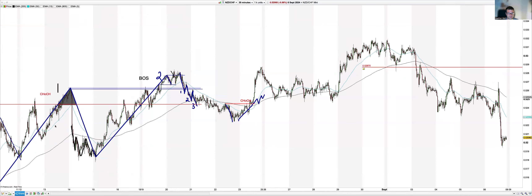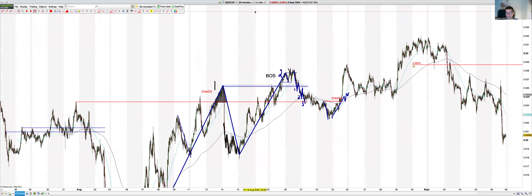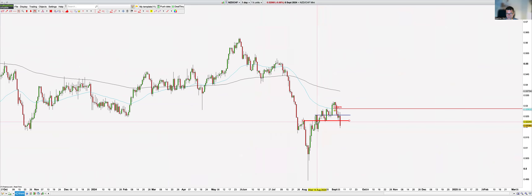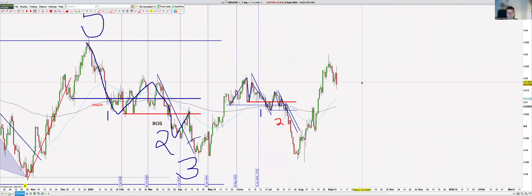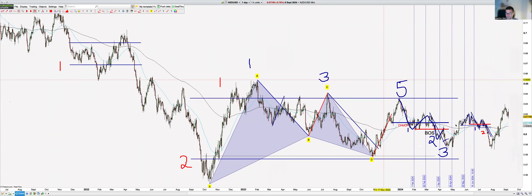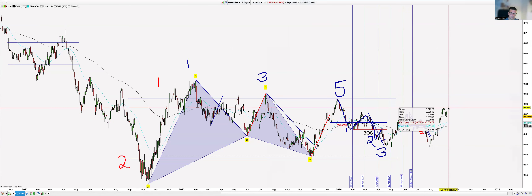NZD/CHF — I said this was one of my favorite-looking setups but it obviously hasn't played out like that. It's not one we sent, but I still love it and I'm really excited about it. We did take a long here and got that move, so that was fine — nice setup, though it's a peak formation, which is the only downside. NZD/USD — this is the opposite, or the sister pair, of AUD/USD. We're expecting lower prices; there's a bit of a Gartley here and it looks good.